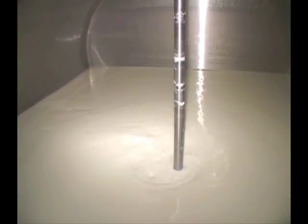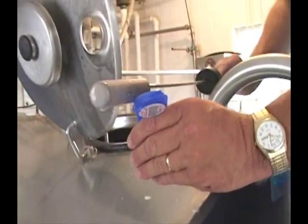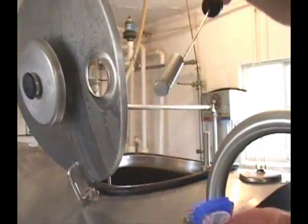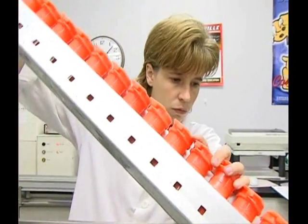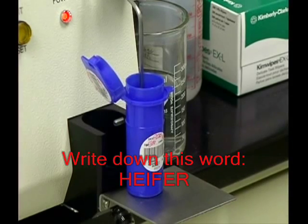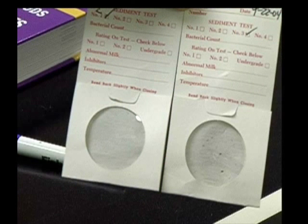A higher level of butterfat in milk results in a higher price for the producer. This is just one example of why accurate milk sampling is important. Milk samples are regularly analyzed for butterfat and other milk components, somatic cell counts, bacteria counts, antibiotic residues, and added water. Other tests conducted on milk samples include analyses for sediment, aflatoxin, and pesticide residues.